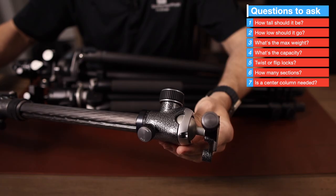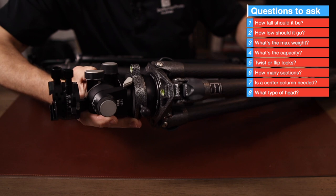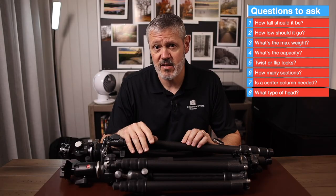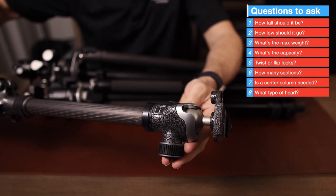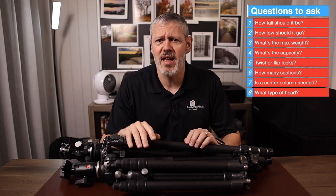What kind of head can you use with it? On most tripods, the heads can be easily changed out. One thing to consider is the size of the mounting base compared to the size of the head you'll be using — even though the head may fit, it may not look ideal, but that may or may not be a concern for you. Tripod heads are a whole topic for another day, but something to keep in mind when selecting a tripod.